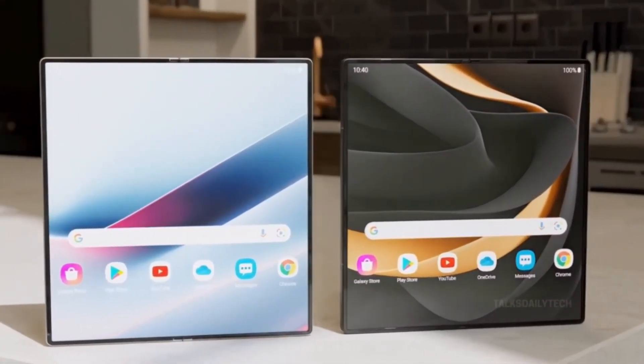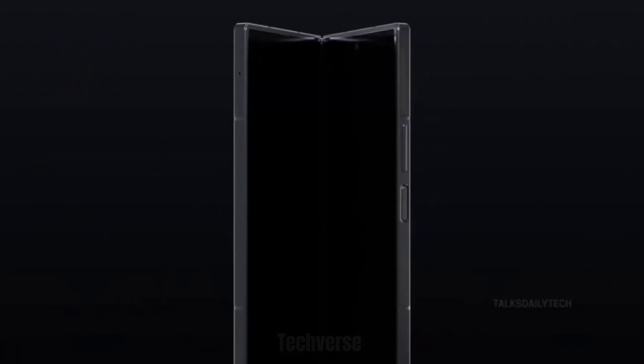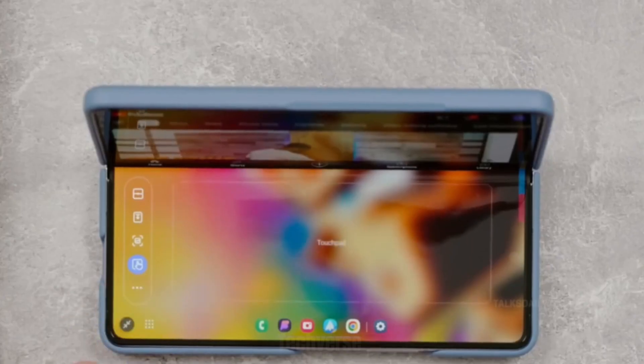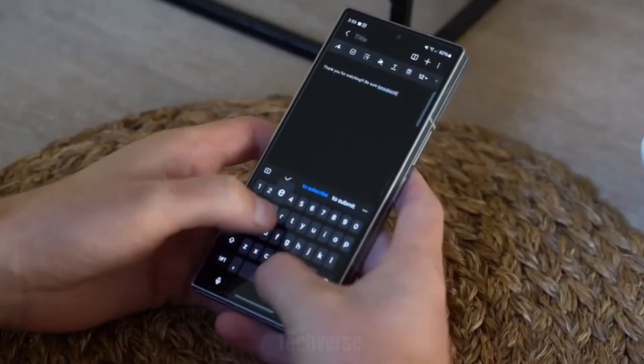The external display now stretches to 6.5 inches with a higher refresh rate of 120 Hz, while the main foldable display inside remains a stunning 7.9-inch Dynamic AMOLED 3X panel — brighter, sharper, and more responsive than ever before.